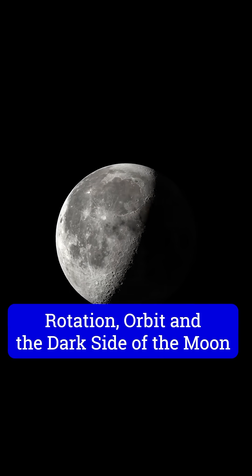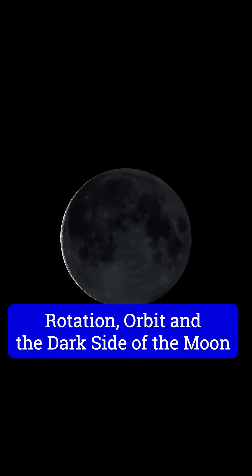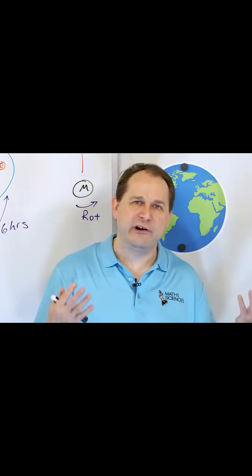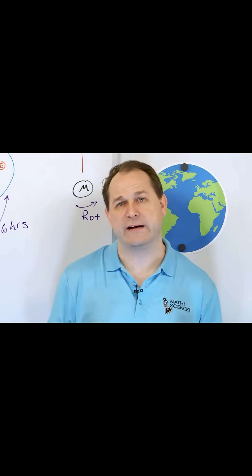Does the moon rotate as it orbits the earth? Honestly, only a small percentage of people know the answer to that question if you haven't thought about it very much. The answer is yes — the moon rotates on its axis just as the earth rotates on its axis. And that is actually the reason why we only see one side of the moon.